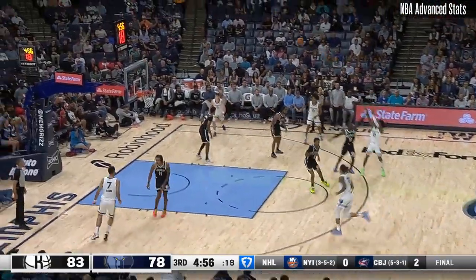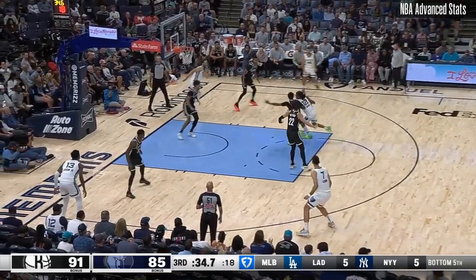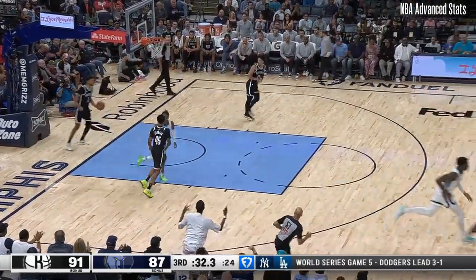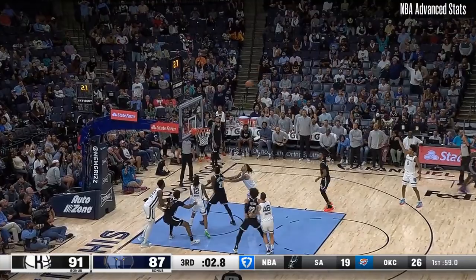Eight of the 11 here in the period. Morant for three — bingo! They're going to find one of those guys at some point, but you'd like to have nice young talent around. Morant on the attack, elevates, spanks it in. Morant with 13. Morant against Williams, got the step, sets up Jalen Wells for three — bingo!